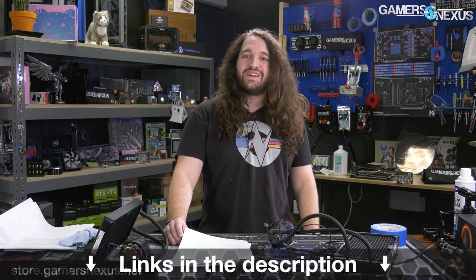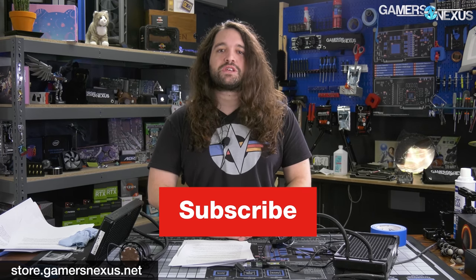Thanks for watching. Subscribe for more. Go to patreon.com/gamersnexus to get bonus behind-the-scenes videos, or visit store.gamersnexus.net.